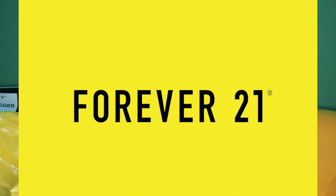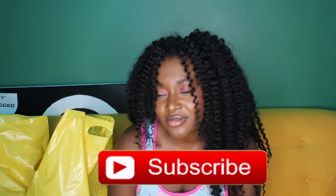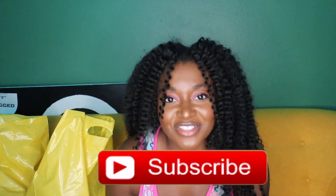What up y'all, it's your girl Extra and I am back with another haul video. Today I'm doing a Forever 21 haul — I went in and bought just a couple cute little things I had to show y'all. Make sure you subscribe to the channel, turn on post notifications so you can be notified whenever I have a video. If you're not subscribed, you need to join the Egg Gang — hurry! So without further ado, let's get into it.